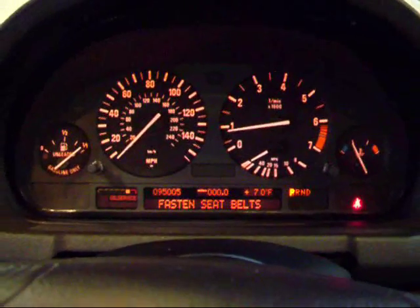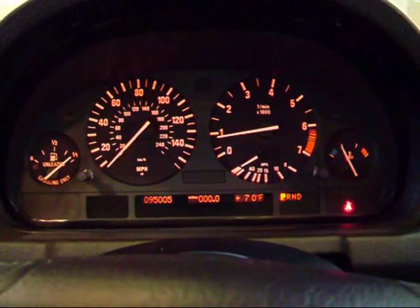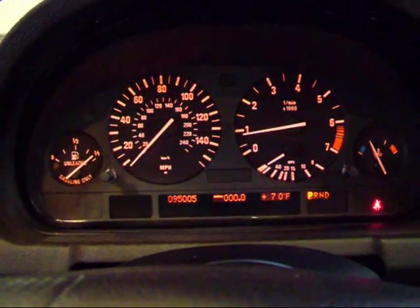You can hear that V8 fires up very smoothly, just as it should. The gauges are really unchanged from the 03 model — really simple. This one has just over 95,000 miles. Let's take a look at some of the features inside this X5.